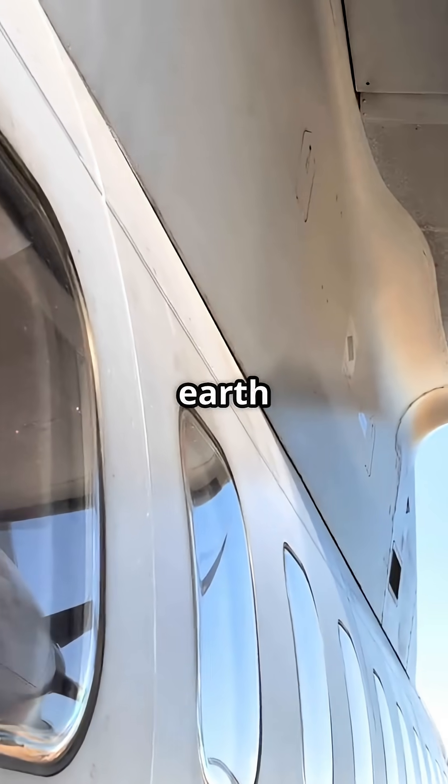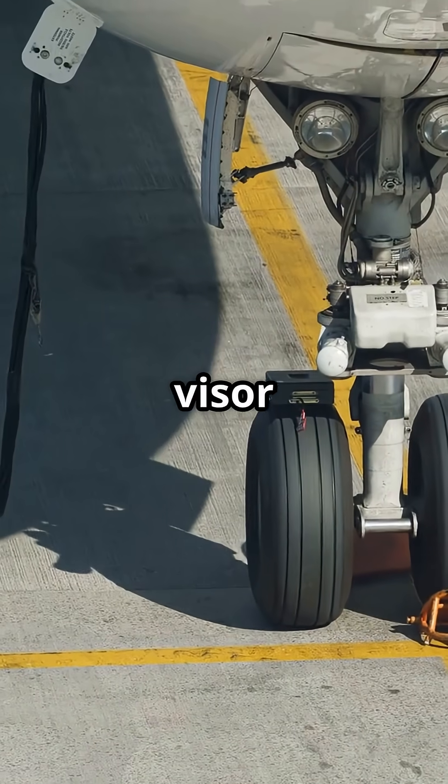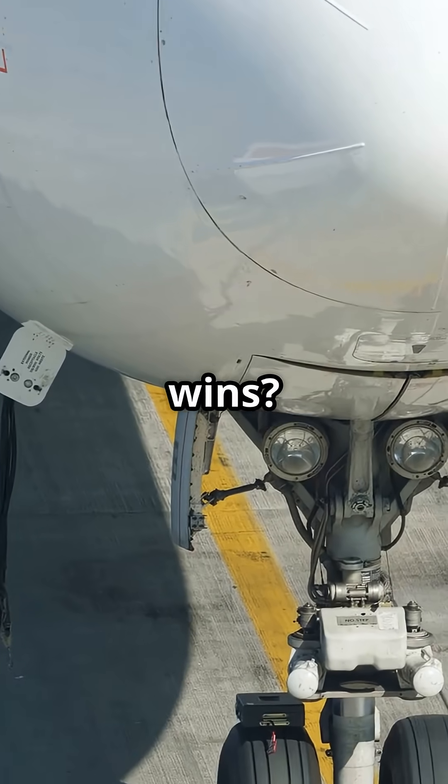Two of the most advanced airliners on earth, yet even their cockpit windows don't agree. Futuristic visor or classic frames — which design really wins?